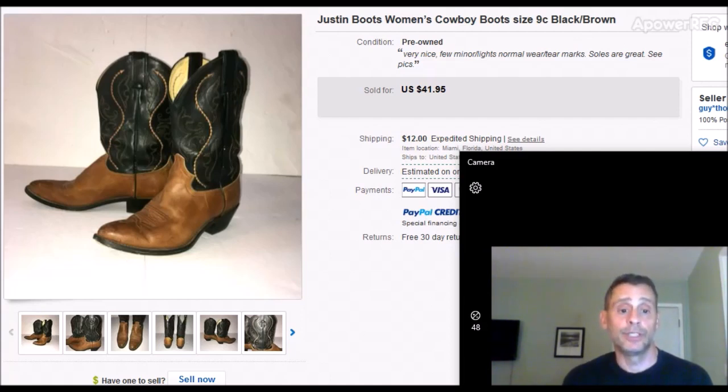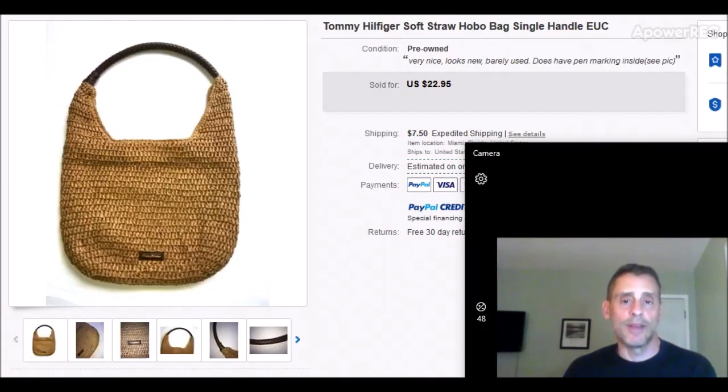If you watch my videos you've seen I often pick up bags, backpacks, and luggage. This was a Tommy Hilfiger soft straw hobo bag — straw bags are kind of in style right now. It was in excellent condition, didn't look like it had ever been used. I paid about $5 or $6 for it and it sold for $22.95 — not the best margin, but it sold in about a month, which for a bag is pretty good. $7.50 shipping. I folded the bag into thirds, wrapped in bubble wrap in a large poly bag. Good feedback, no problem.